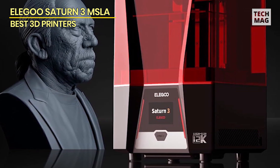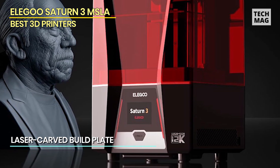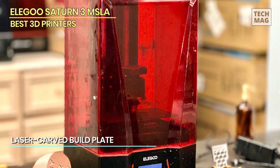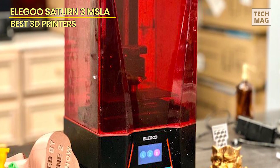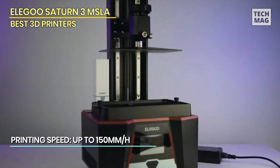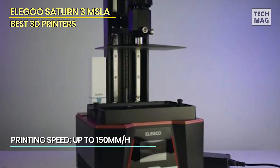For larger prints, the consistency of exposure is important, and the Saturn III uses a COBE light source and Fresnel collimating lens to deliver 90% uniformity over the vat, resulting in predictable prints. While it comes with an integrated USB-powered air purification system, it can be upgraded to the new Elegoo MarsMate air purifier, which is quoted as removing 95% of VOCs from the air.